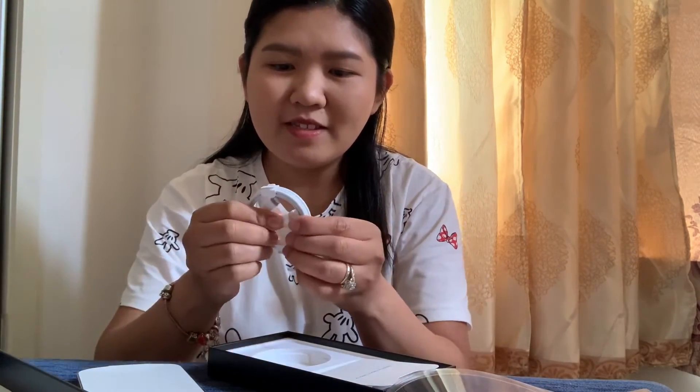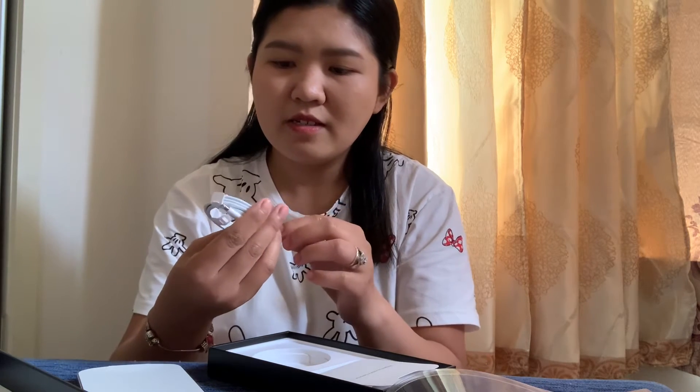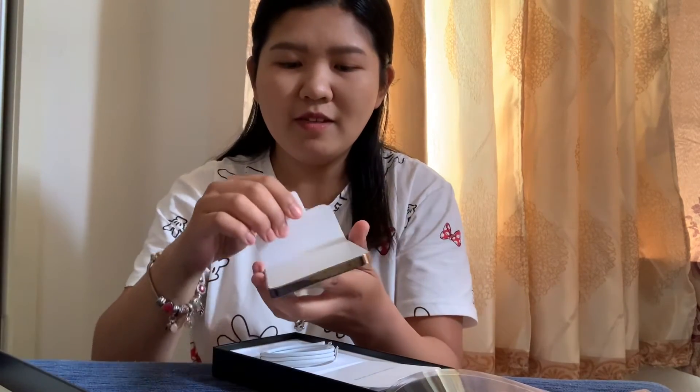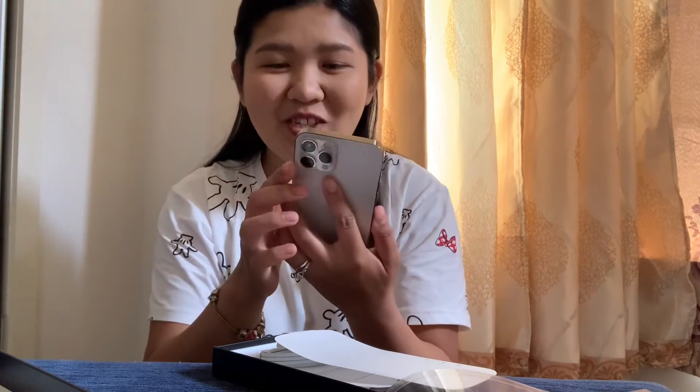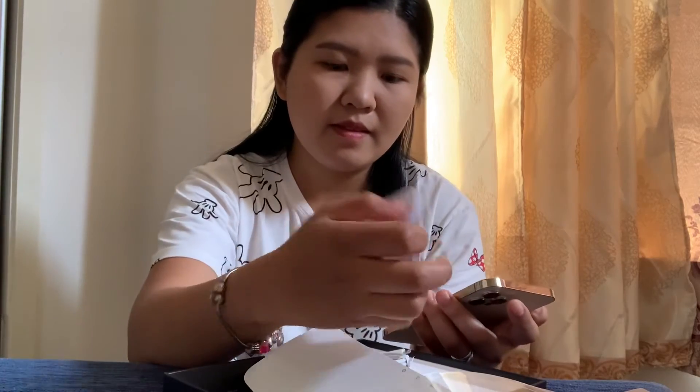It comes with the same charger. Let's open it. It's turning on now — it's really good guys, look at this!